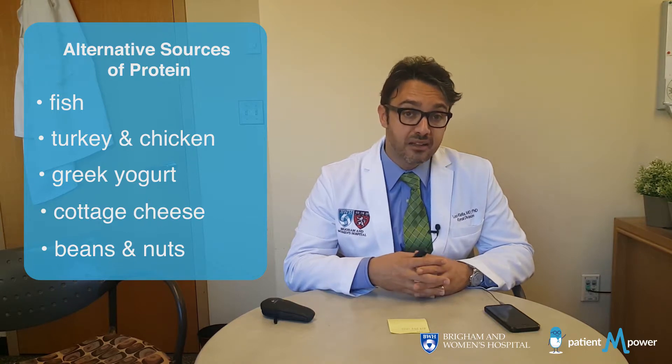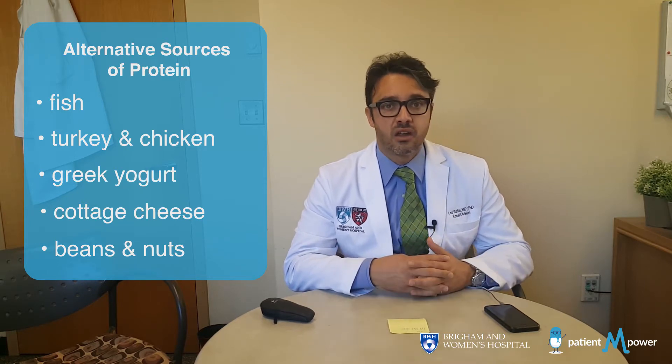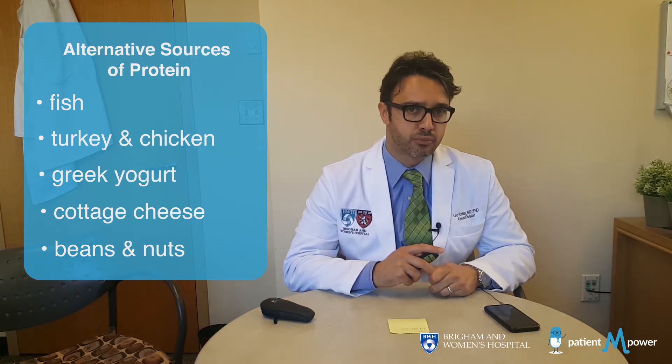In particular, the plant-based proteins are interesting. This can go from edamame to nuts, as well as oat and other ingredients. So look for those plant-based proteins if you're looking for a healthier source of protein in your diet.